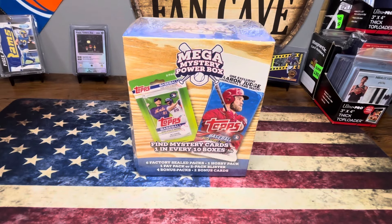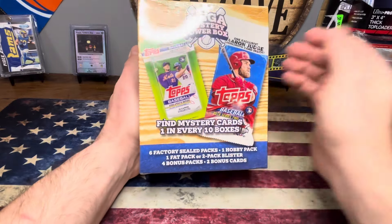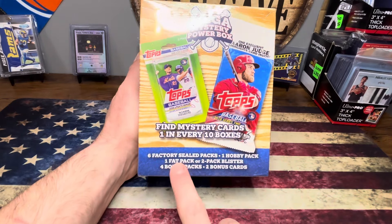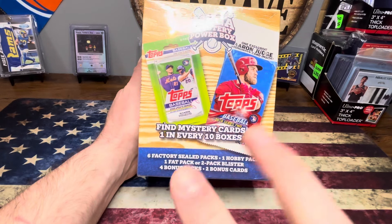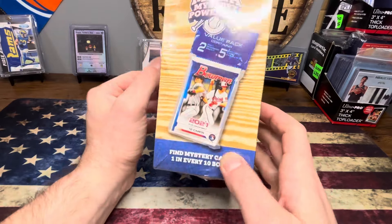What is going on you guys? As promised, I told you I picked up one of these bad boys. You're getting six factory sealed packs, a hobby pack guaranteed, one fat or two pack blister, four bonus packs, two bonus cards, mystery cards — one in every ten boxes.